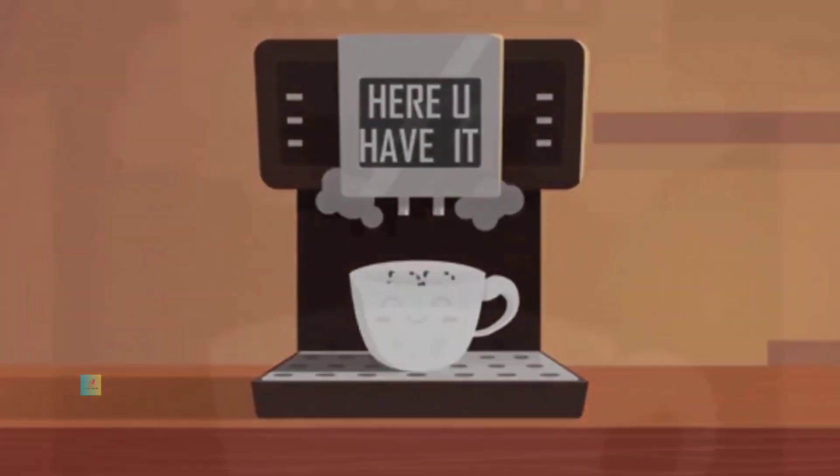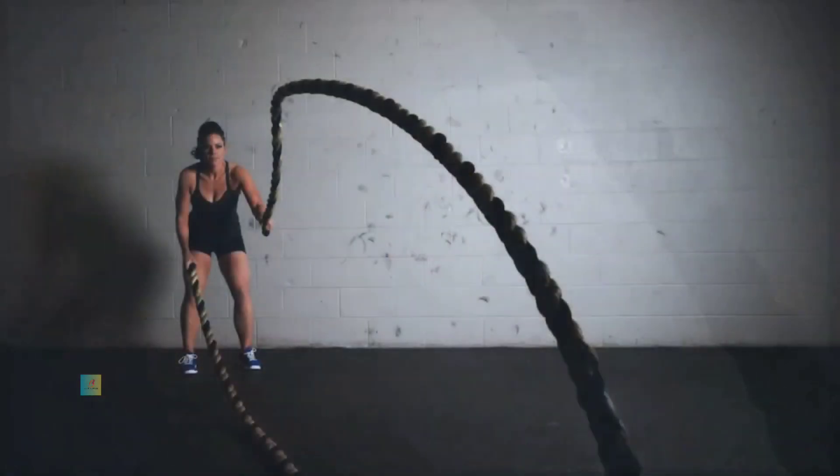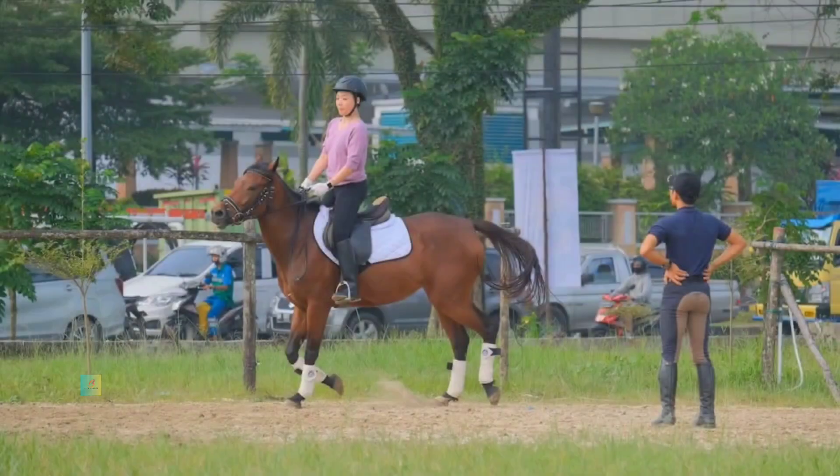Sample daily workout routine for beginners. Warm-up: Start with five to ten minutes of light jogging, dynamic stretching, or bodyweight movements to prepare your body for exercise. Cardiovascular exercise: Engage in 20 minutes of moderate-intensity cycling or brisk walking. Include intervals of higher intensity for added challenge.